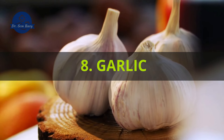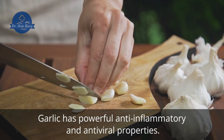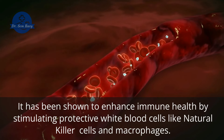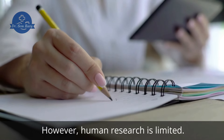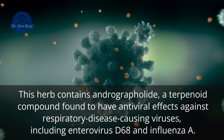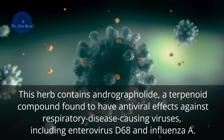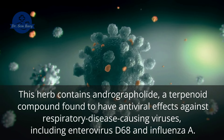8. Garlic. Garlic has powerful anti-inflammatory and antiviral properties. It has been shown to enhance immune health by stimulating protective white blood cells like natural killer cells and macrophages. However, human research is limited. 9. Andrographis. This herb contains andrographylide, a terpenoid compound found to have antiviral effects against respiratory disease-causing viruses, including enterovirus D68 and influenza A.